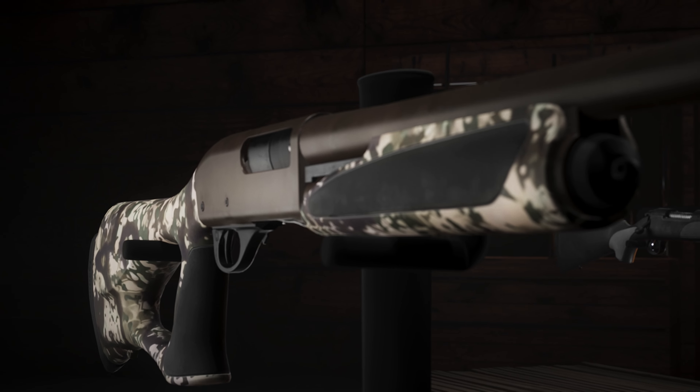The Model 870 Fieldmaster Synthetic Fully Rifled Deer provides value and quality performance in one of the most accurate slug shooting combinations available. It includes a 20-inch fully rifled barrel with adjustable rifle sights, a satin black finish on all exposed metal parts, and a new synthetic stock and fore-end with Supercell recoil pad.